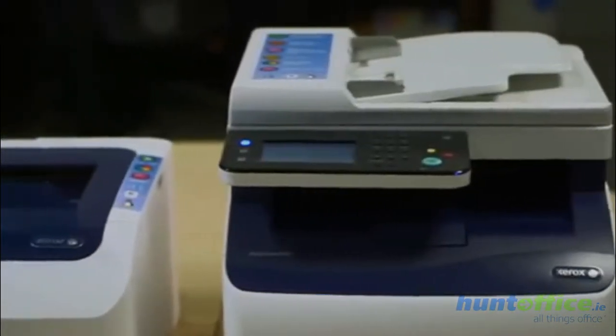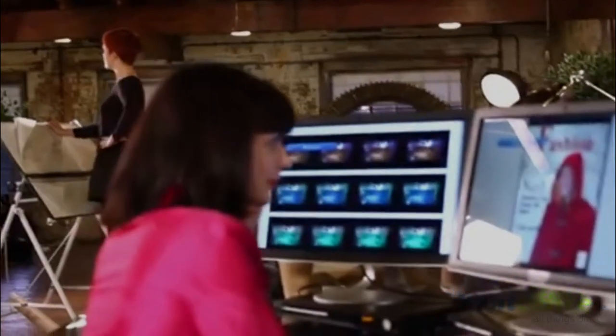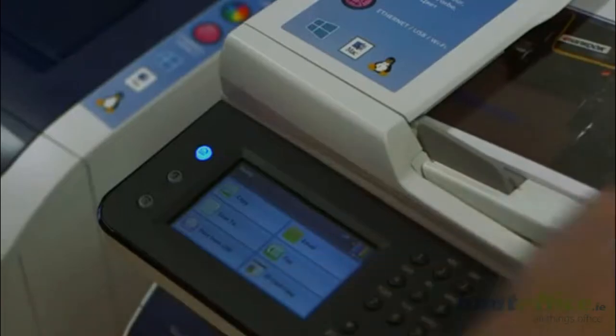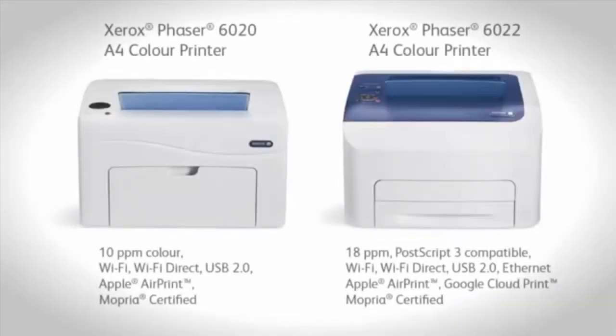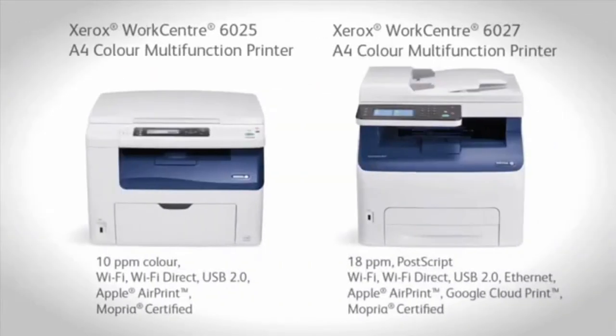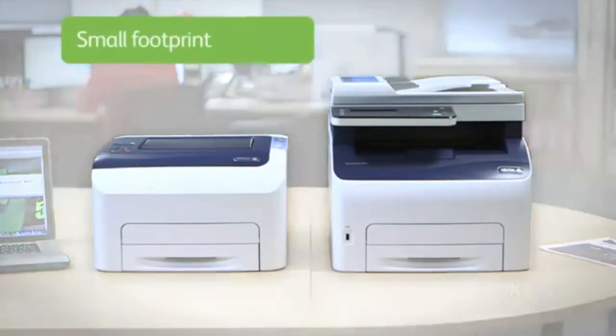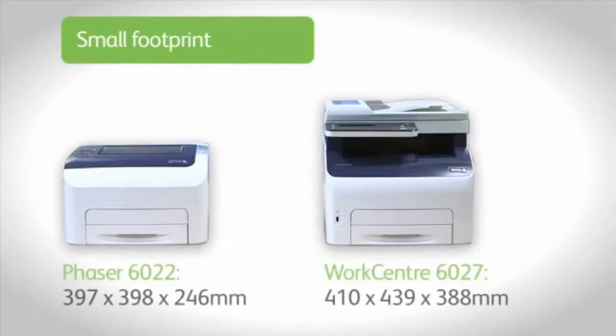For a busy office environment you need a dependable device that is compact, flexible and fast, with great connectivity and superb print quality. The Xerox range of A4 color devices fits your business needs. The small footprint allows you to install your device where it is needed most, maximizing its usage.